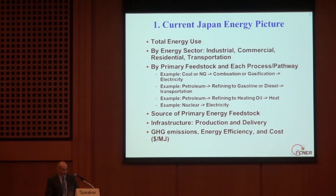So let's look at these tasks in more detail. First, the current energy picture in Japan. We need to understand total energy use by sector — industrial, commercial, residential, and transportation — and by primary feedstock, process, and full energy pathway. Here are examples: coal and natural gas, where you could use combustion or gasification to produce electricity. The petroleum pathway for vehicles we've already talked about. There's also a petroleum pathway where you refine heating oil to generate heat. We want to understand all energy pathways currently in use in Japan: the source of the primary energy feedstock, what infrastructure exists for production and delivery, and the three key elements of each pathway — cost, greenhouse gas emissions, and efficiency.